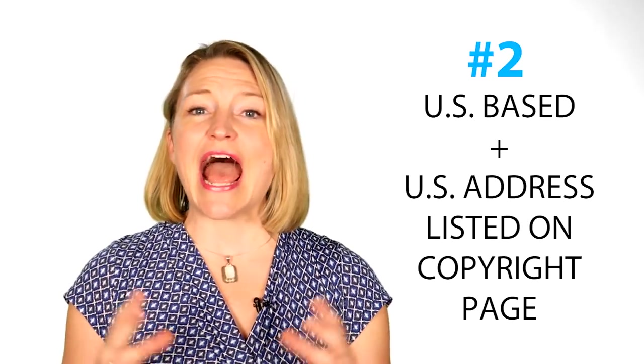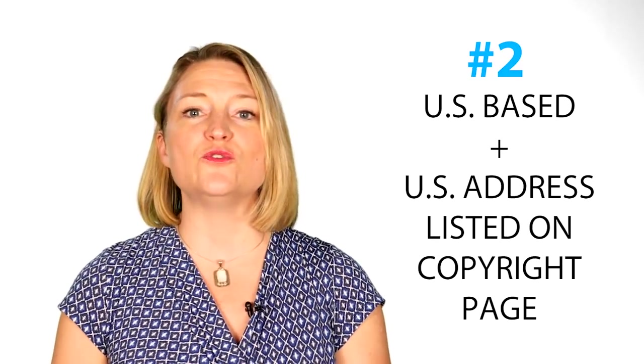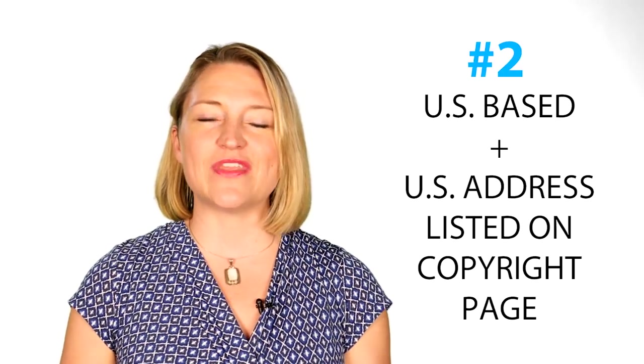Number two is it has to be published in the United States, and on your copyright page you need to list the address of your office in the United States where they can send inquiries. Number three, your book must be available in print — so ebook only is not eligible.